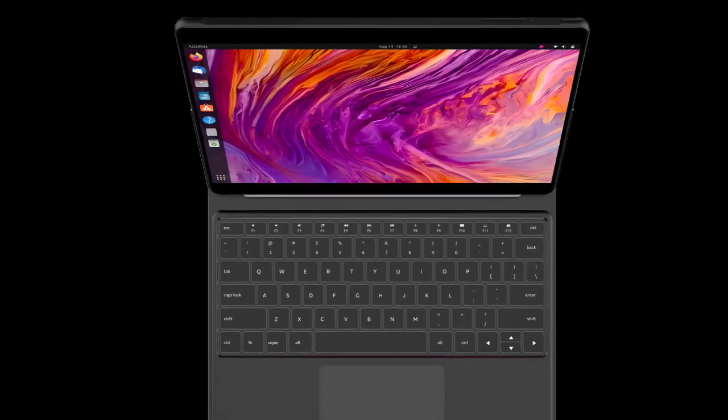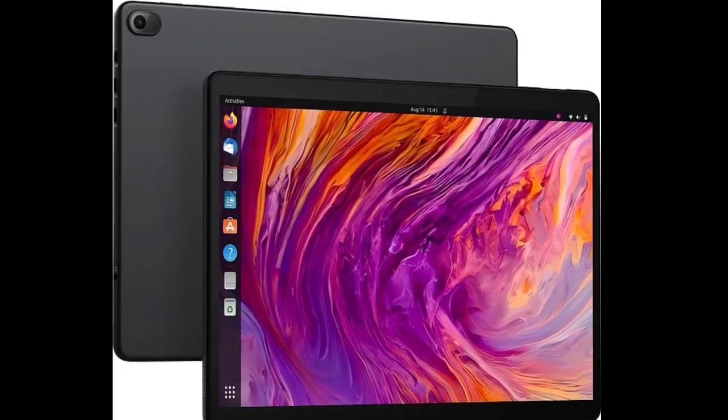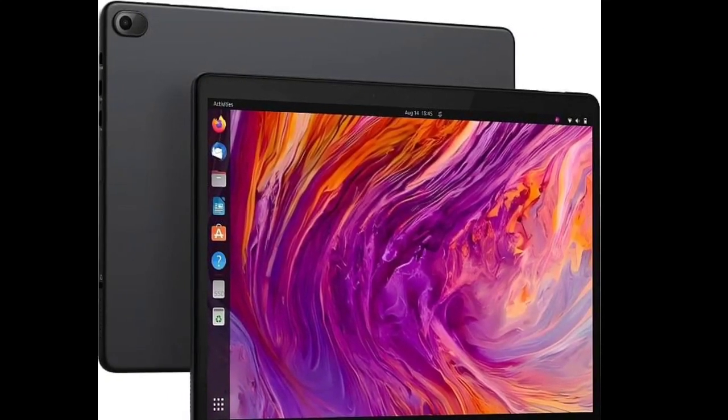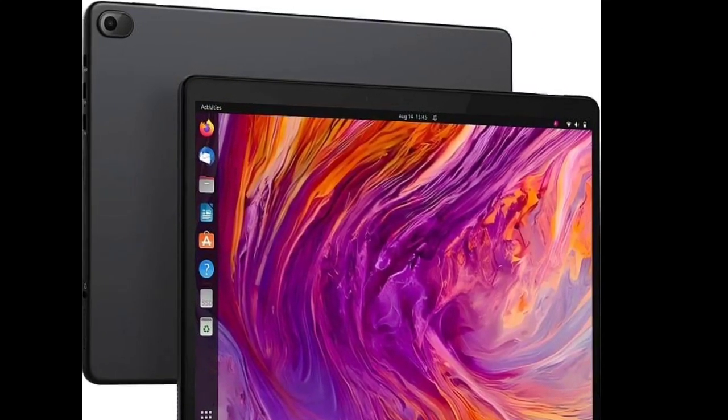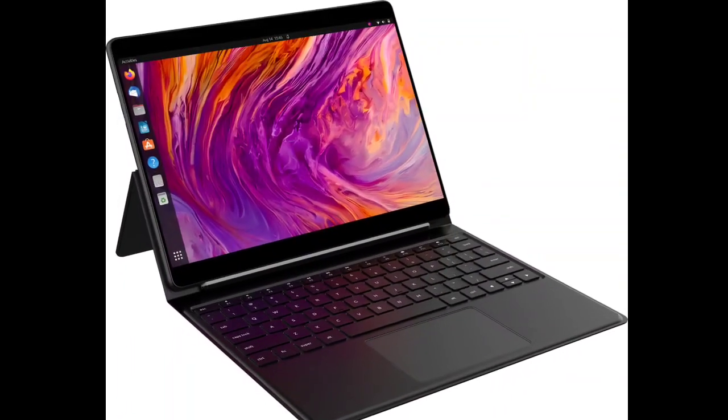The new Linux tablet features a keyboard that serves as a cover and includes a trackpad, along with a rear stand for the tablet. Notably, the keyboard supports five different languages, making it the first Linux tablet designed for international use.